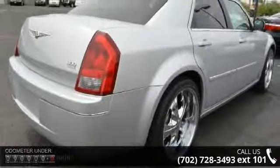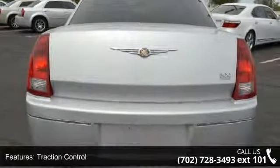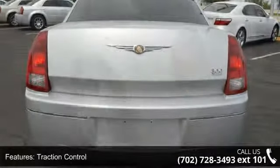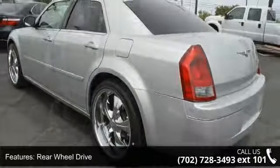Enjoy these notable features: traction control, brake assist, keyless entry, variable speed intermittent wipers, passenger illuminated visor mirror, heated mirrors, and passenger adjustable lumbar.